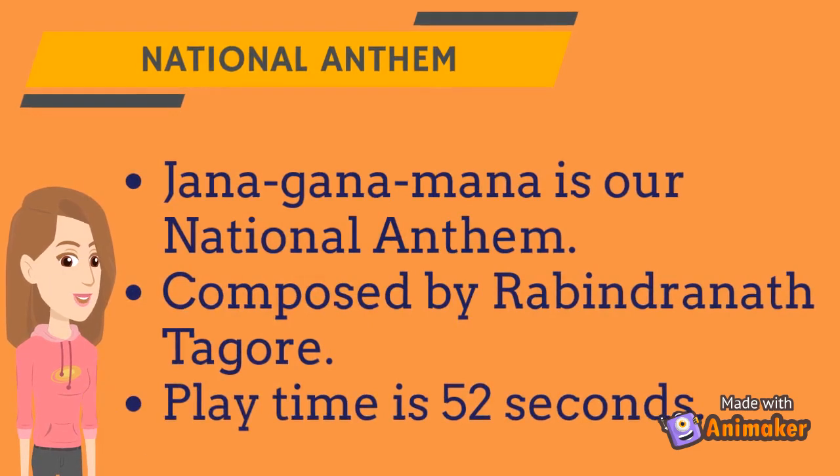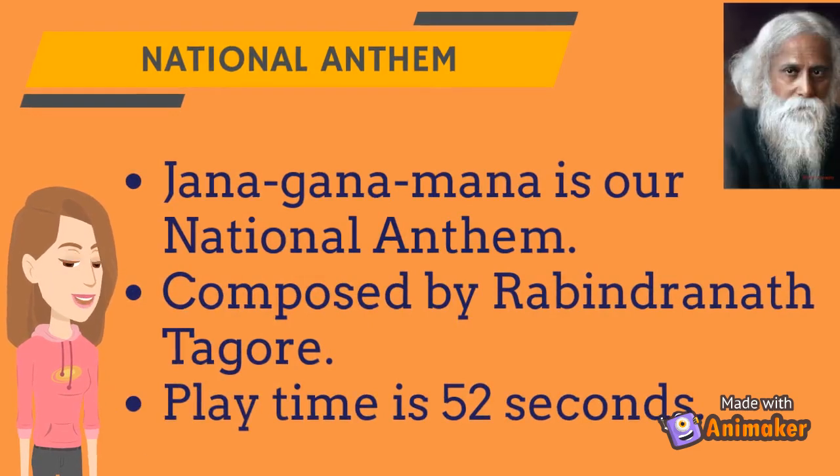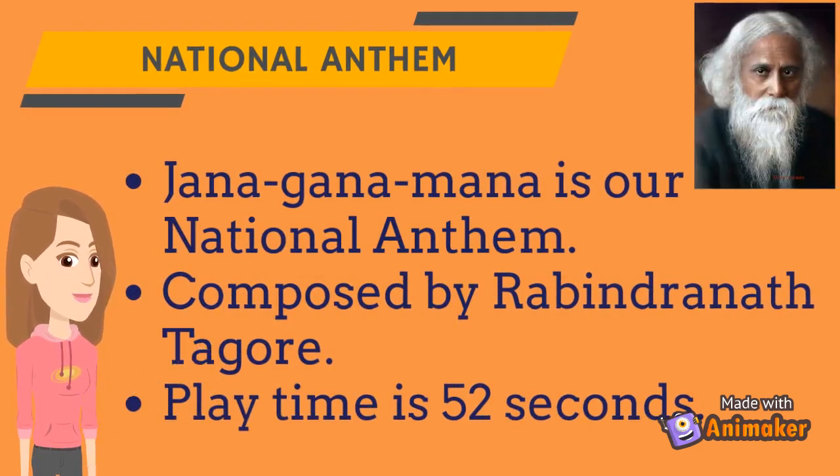Jana Gana Mana is our national anthem. It was composed by Rabindranath Tagore. The playtime is about 52 seconds.